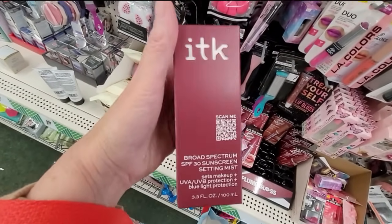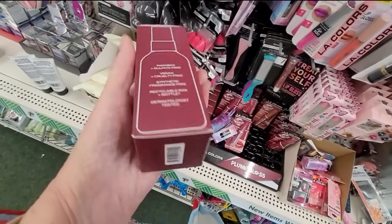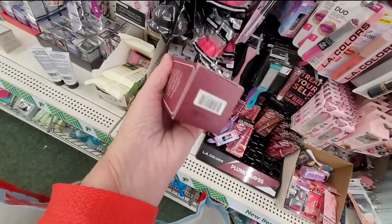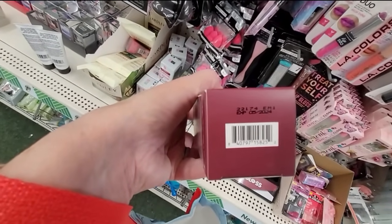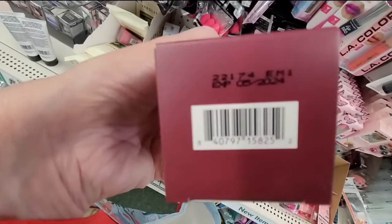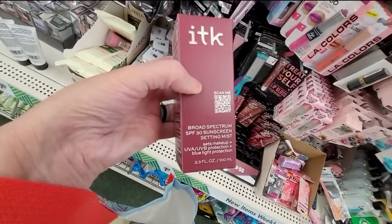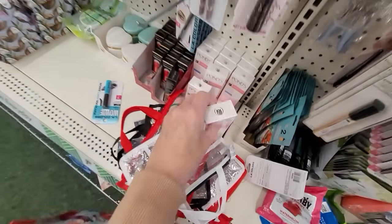What is this ITK? Broad spectrum — it's an SPF sunscreen, like a setting spray with sunscreen in it. Remember guys, even in cold weather that sun is strong. If you are outdoors, wear your sunscreen. Your future self will really thank you.